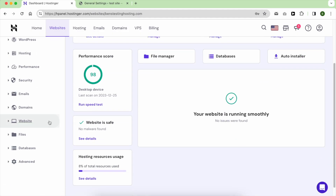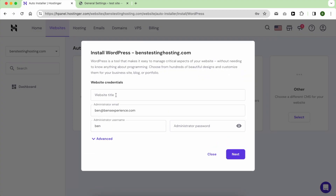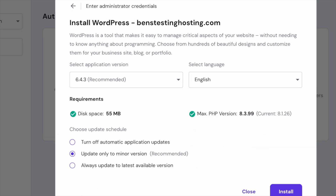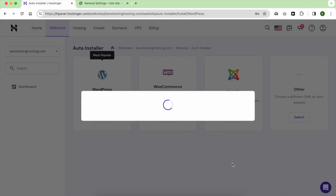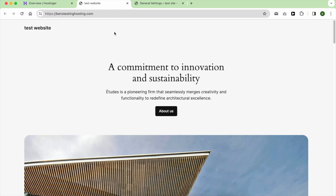Installing WordPress in Hostinger is simple. All you have to do is go to Auto Installer under Website, click on Select under WordPress, fill in your website credentials, click Next then Install. There you have it — your fresh WordPress is ready to customize depending on your needs.